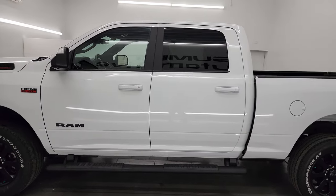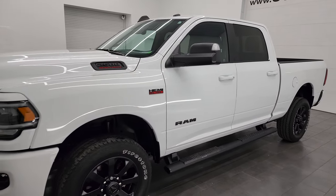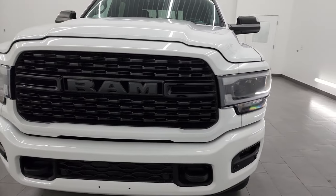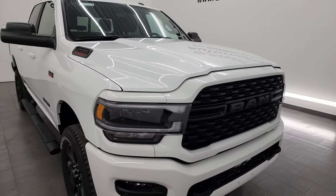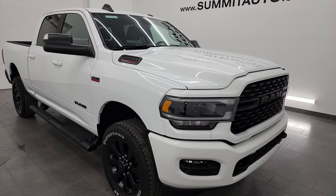This 2022 Ram 2500 comes with the 6.4 liter V8 Hemi engine with MDS. It puts out 410 horsepower and is paired up with the 8-speed automatic transmission. This truck can tow up to 14,858 pounds and has a max payload of 3,015 pounds.